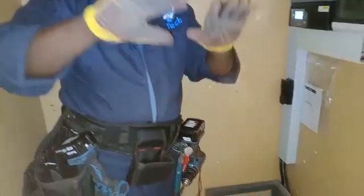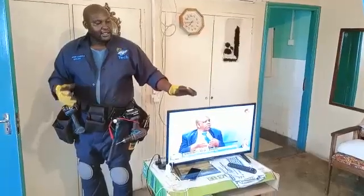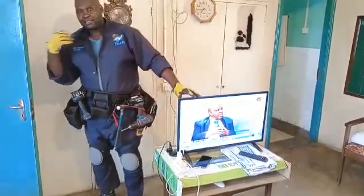Now let me take you to the house so that you can see a few of the loads that are being powered from this system. Among the loads we have in this house, we have this TV that is being powered from that inverter.